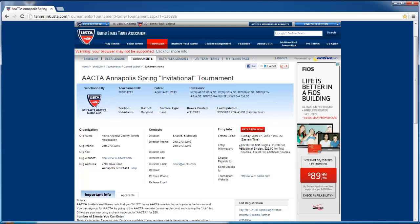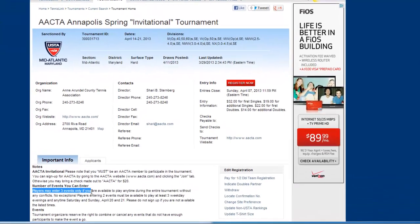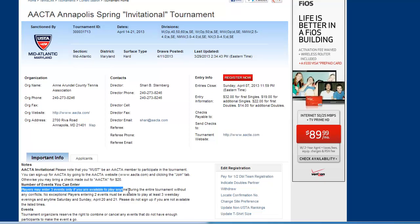One other important thing to check is your prices. A lot of prices will vary from tournament to tournament depending on the director's discretion. This one is charging $32 for singles, and then you can pay $19 more for each additional singles event. You can also combine it with $22 for your first doubles and play additional doubles. In the notes, you'll see players might play up to three events only — for example, men's doubles, men's singles, and mixed doubles.